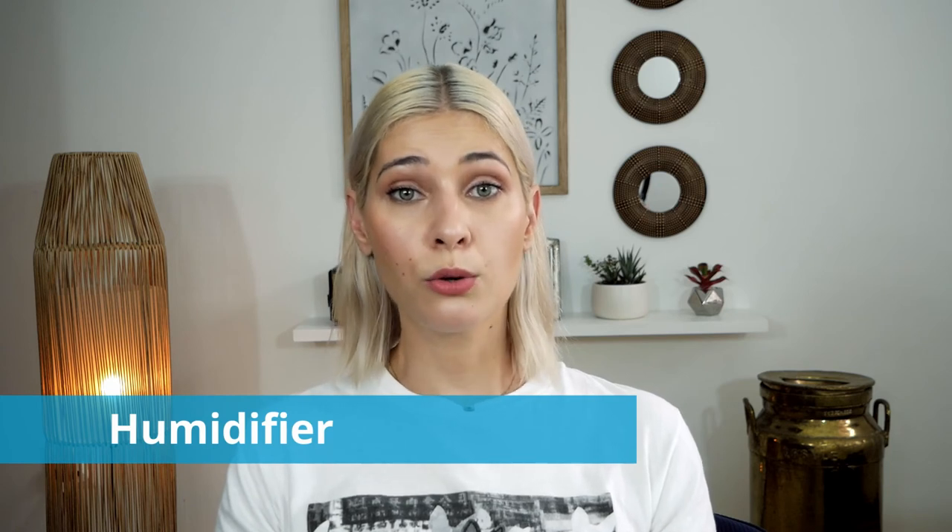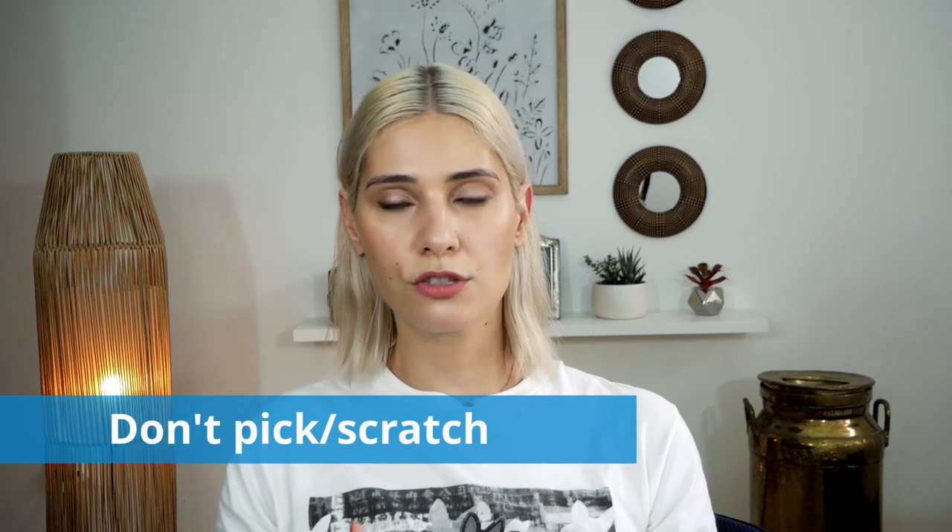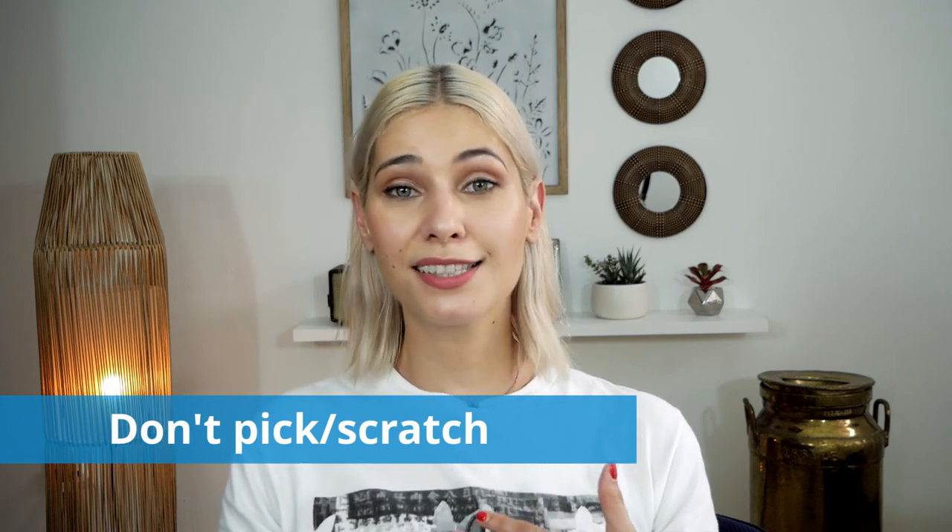Invest in a humidifier for your home or office. The optimal humidity for skin is 60%, but no less than 30%. During winter, air humidity drops and speeds up trans-epidermal water loss. A humidifier helps your skin maintain moisture.